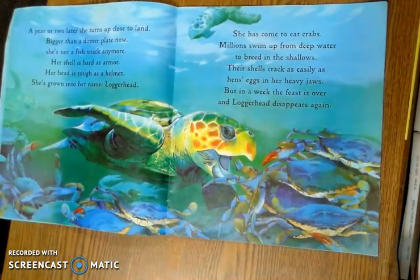A year or two later, she turns up close to land. Bigger than a dinner plate now, she's not a fish snack anymore. Her shell is hard as armor. Her head is tough as a helmet. She's grown into her name, Loggerhead. Now I want you to think about the armor and the helmet, which would be the head and the shell. How do these help the turtle survive?